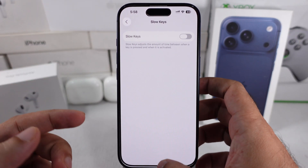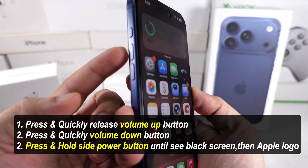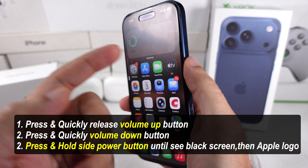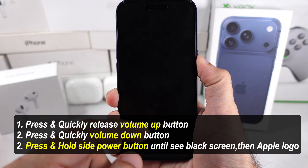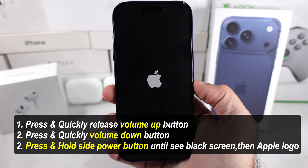Now hard reboot to apply the change by quickly pressing and releasing the Volume Up button, then the Volume Down button, and finally press and hold the Power button until you see the Apple logo on the screen. Enter your lock screen passcode and check if the issue's fixed.